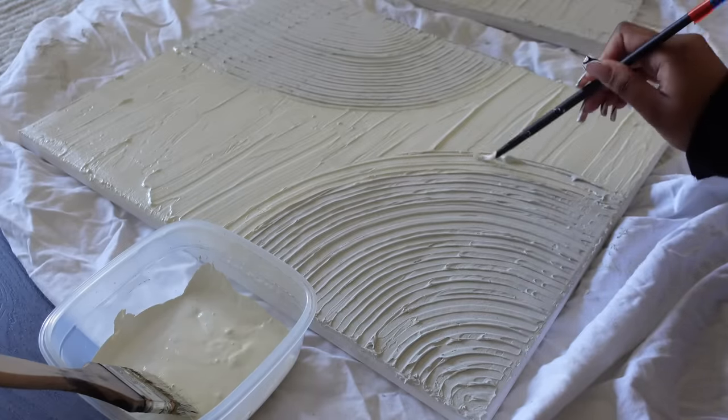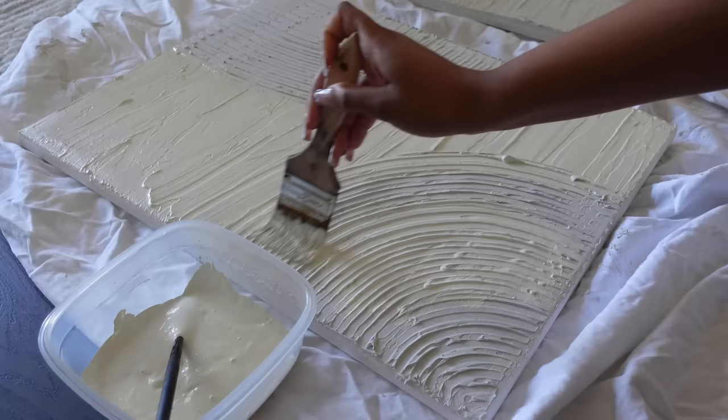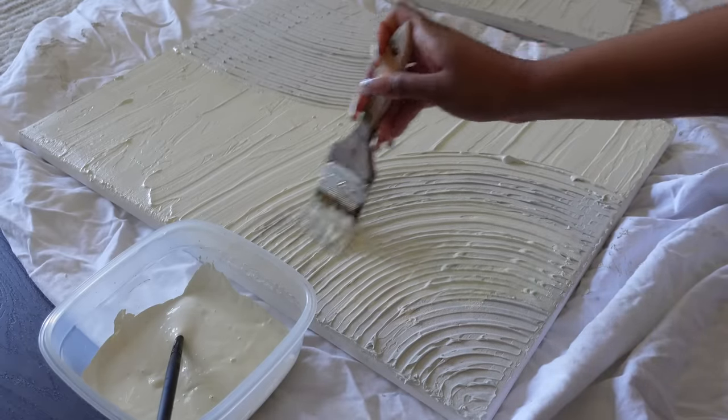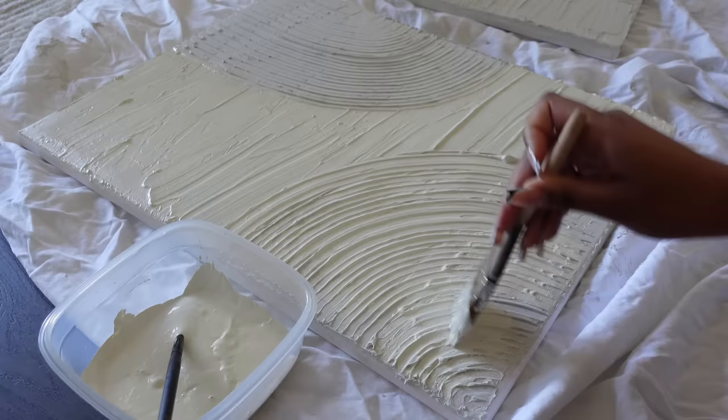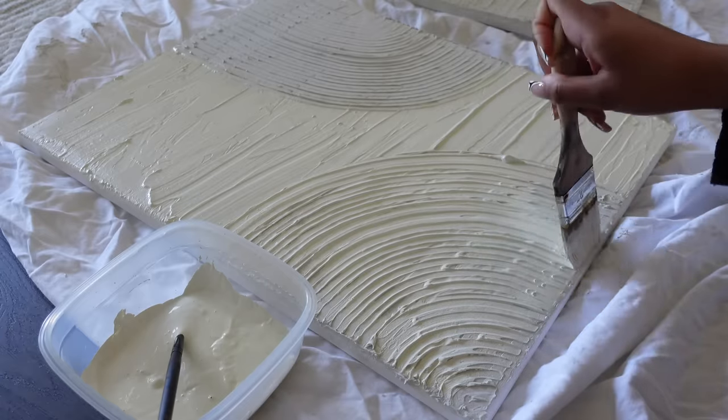I made sure the plaster was completely dry before painting and it takes it to the next level and makes it look complete. You can get creative with it — use different colors or keep it basic like I did, just whatever works for your apartment or your home.